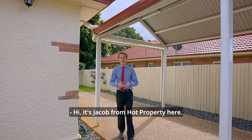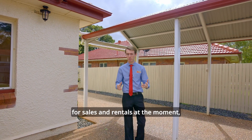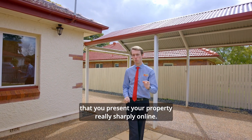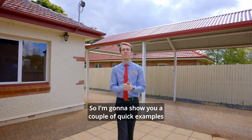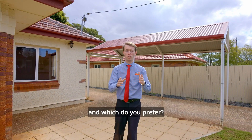Hi, it's Jacob from Hot Property here. With the market being so competitive for sales and rentals at the moment, it's really important that you present your property really sharply online. So I'm going to show you a couple of quick examples of professional photography versus standard photography — and which you prefer, you be the judge.